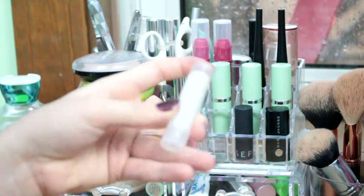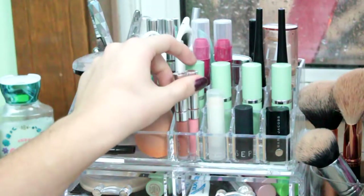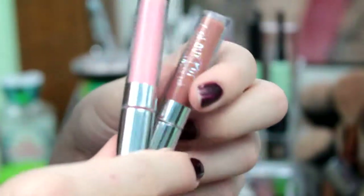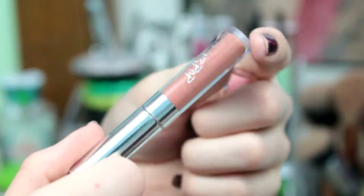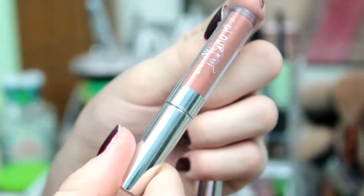The next thing I have is just a chapstick from Avon, but I took off the wrapper because it wasn't a very pretty wrapper. Next I have two ColourPop lip glosses — these came as a trial size in my ColourPop order. This one is in Piranha, and then this is in the shade Weeho.